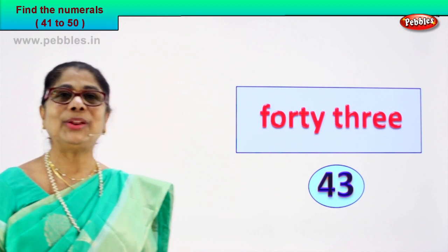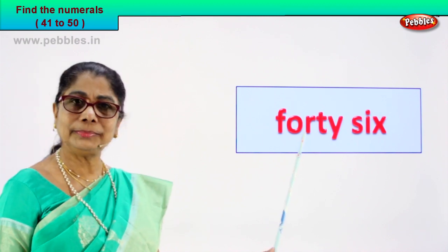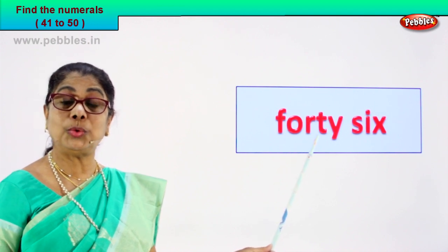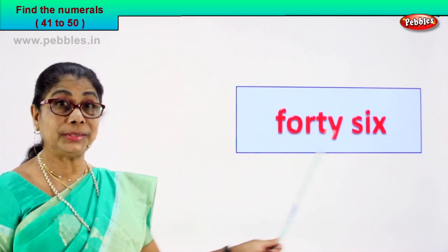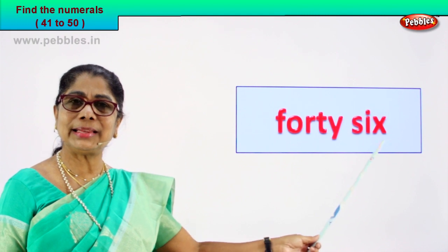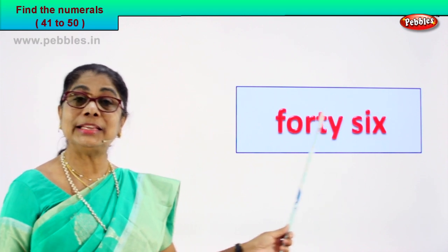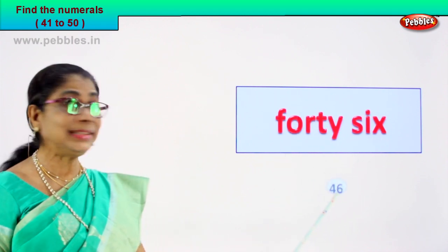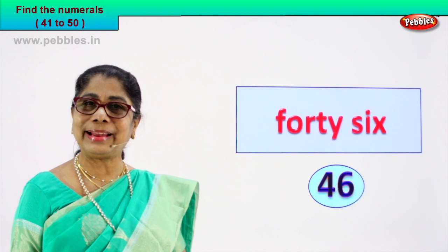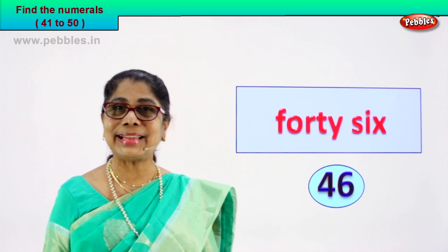Shall we do another exercise? Look at the number name — guess the numeral for me. F-O-R-T-Y — forty. S-I-X — six. Forty-six. How do we write the numeral for this number name? Forty-six is four and six. So you learned to read it correctly and give the numeral — four and six, forty-six.